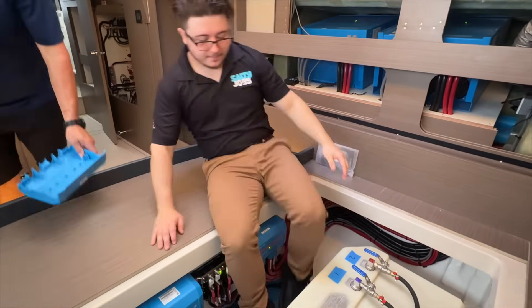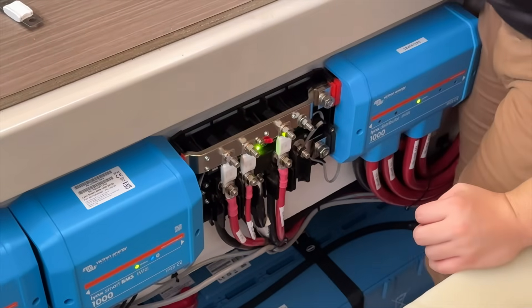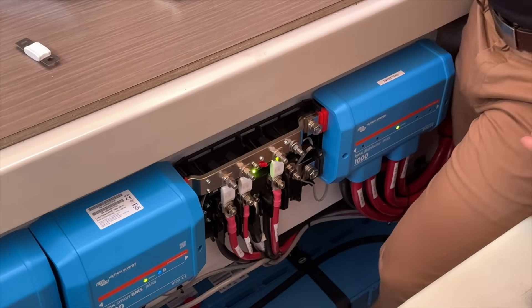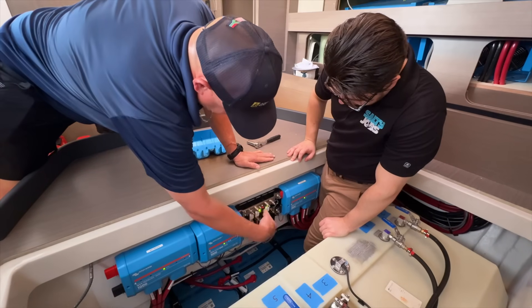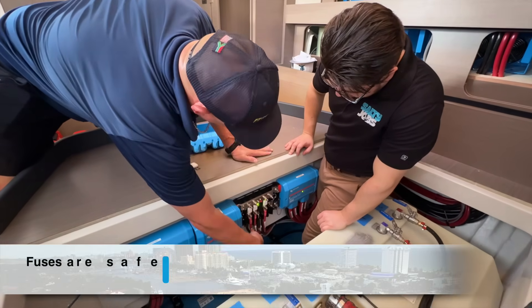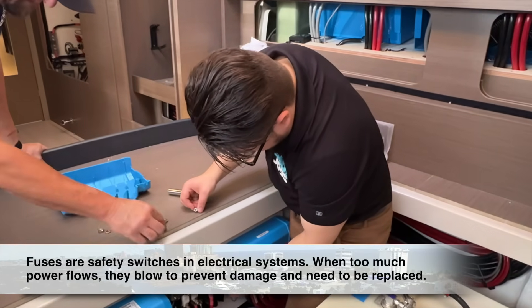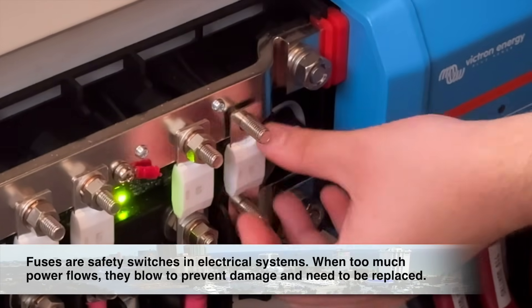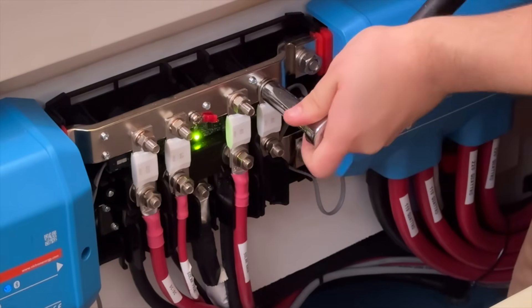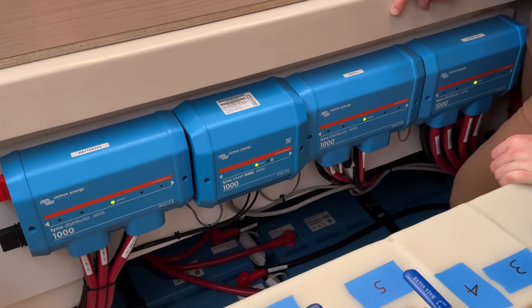I went into the yacht's power room to work on the distribution panel, which acts like the control center for directing electricity to different systems onboard. To keep the system running safely, I needed to replace one of the fuses inside. Using a ratchet, I loosened and removed the two bolts holding the fuse in place, then swapped out the old fuse with the new one and tightened the bolts back down to lock it in securely.